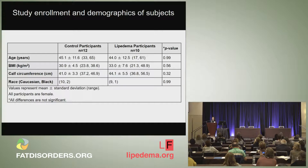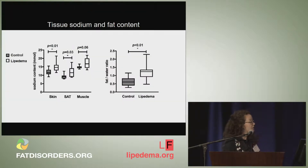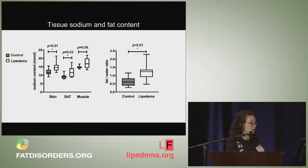The two groups were tightly matched for demographics with no statistically significant differences. At the group level, we found a significant difference in sodium content in both the skin and the subcutaneous adipose tissue between Lipoedema subjects and controls. Lipoedema subjects also had a larger relative amount of fatty tissue in the calf compared to a BMI-matched and similar calf circumference control group, and that difference was also statistically significant.